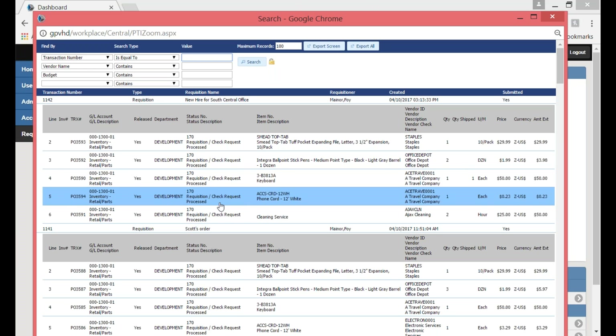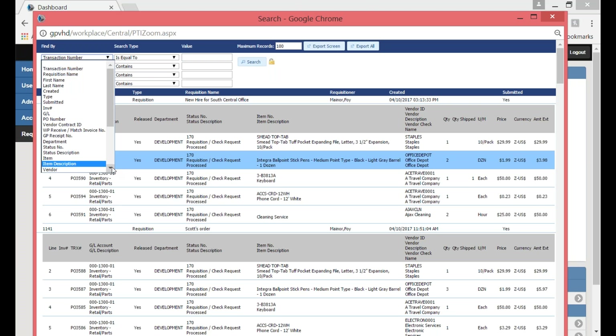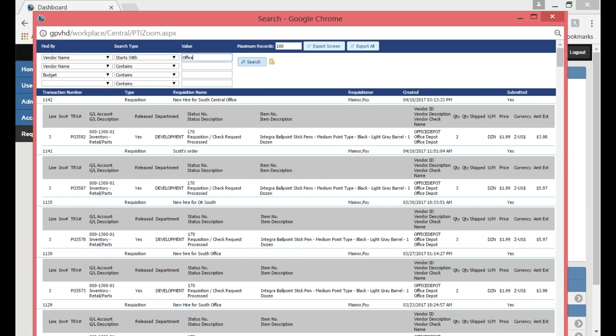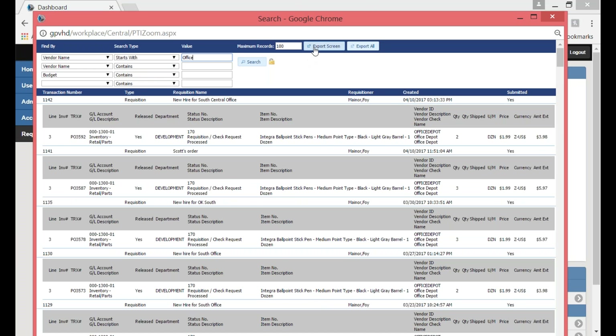I can simply click into a transaction and it'll pull up that information, or I could put in different find-by or filter criteria. For example, find something by a certain vendor name — I can say it starts with 'office.' That would bring up every transaction that has a vendor starting with the name 'office.' From here, I could click directly into that transaction, or export it out to Excel to slice and dice the data.